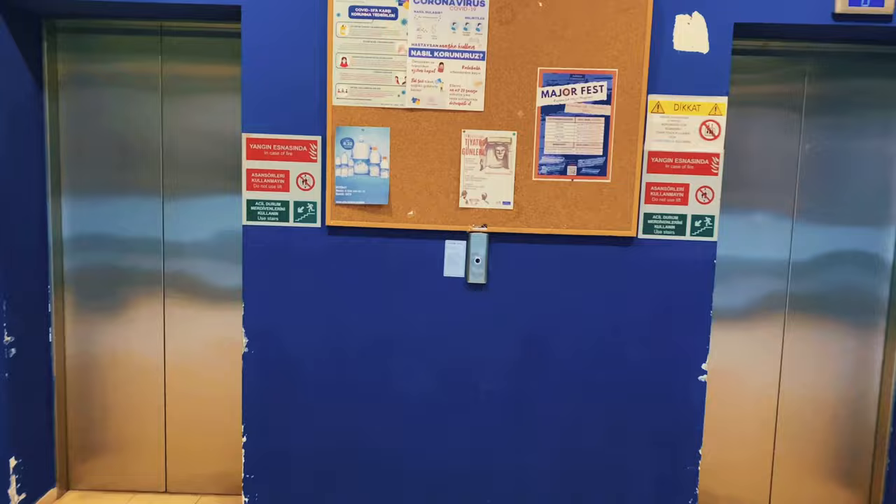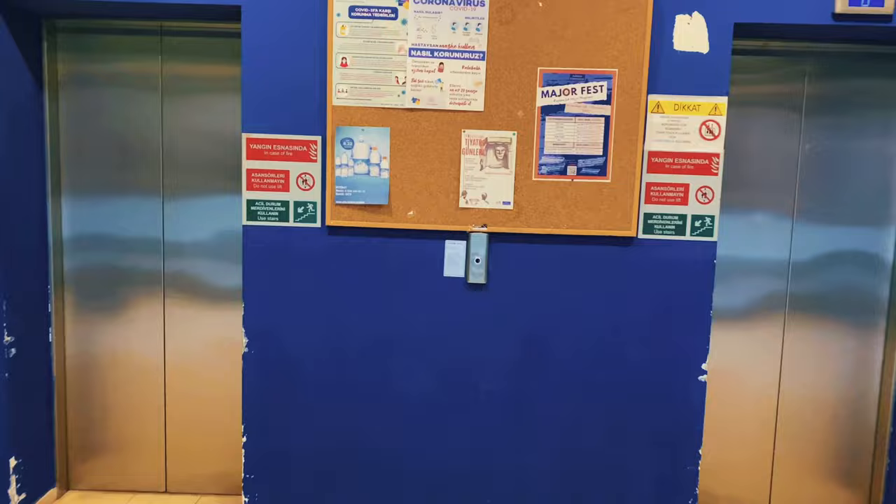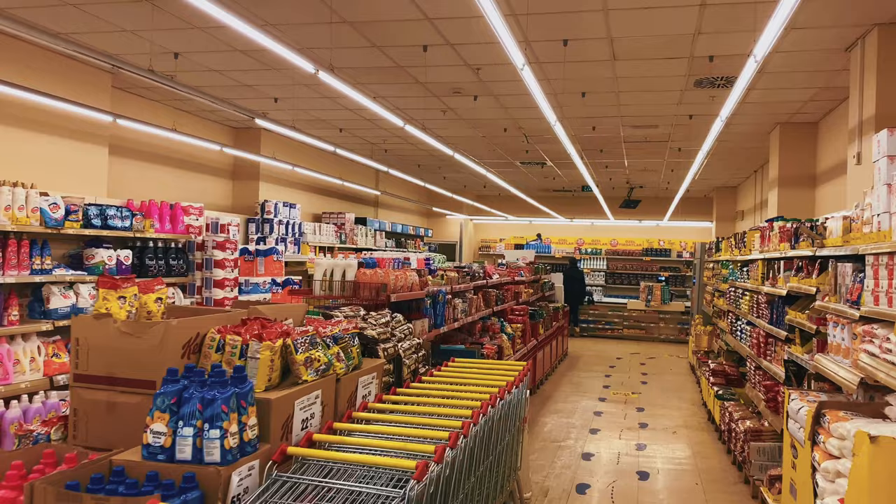Now let's go downstairs to show more opportunities of our university. Here is our supermarket.